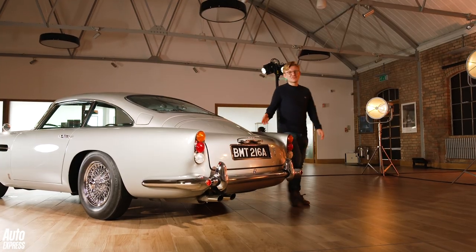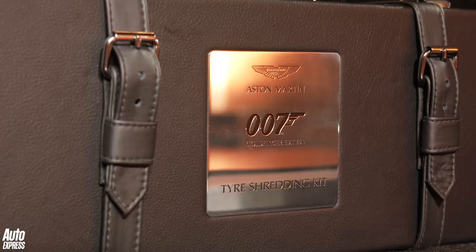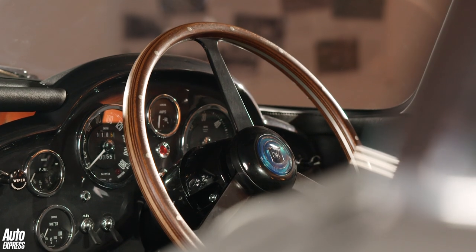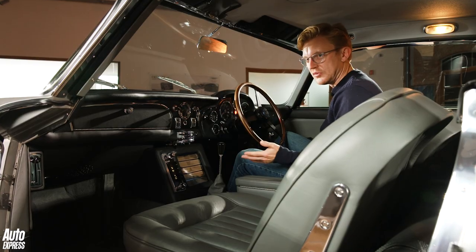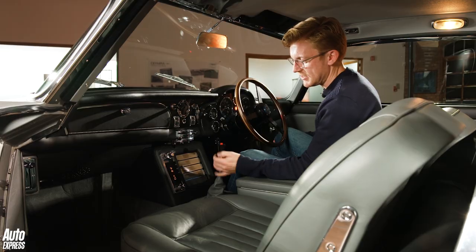And finally, in the boot — what every aspiring 00 agent needs — a tie-shredding kit. Avoid multi-storey car parks. So inside, it's a beautiful, faithful recreation of Bond's DB5, finished with the most famous red button in movie history.